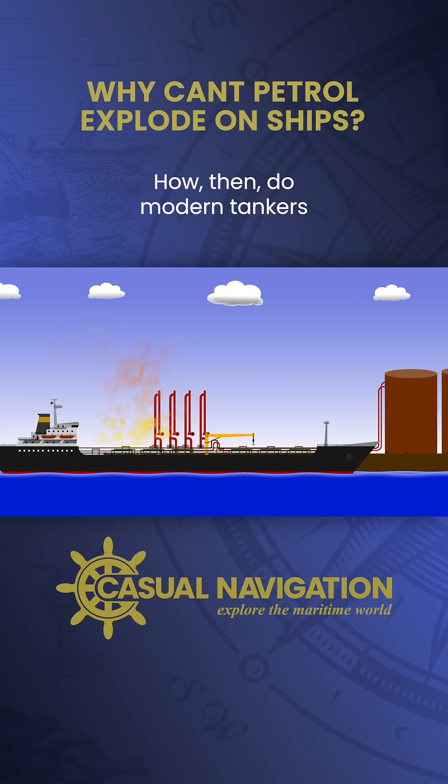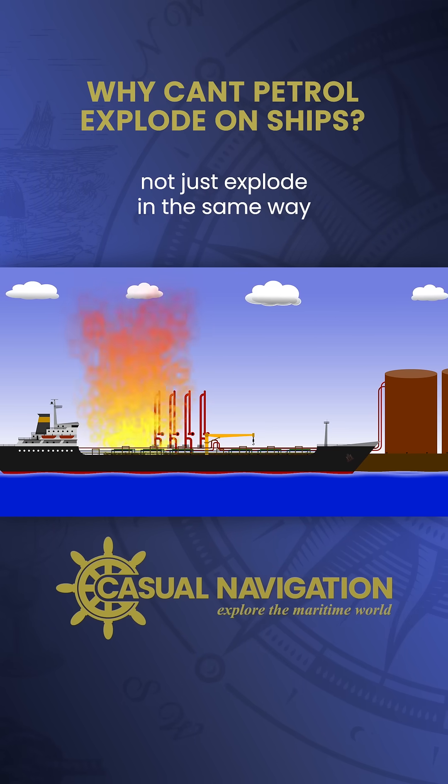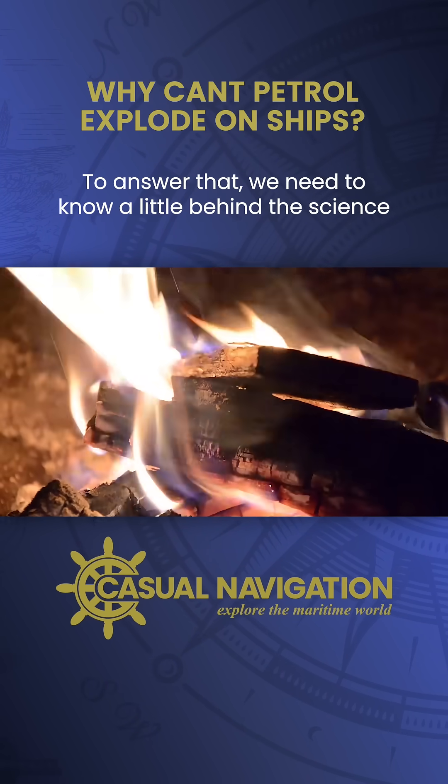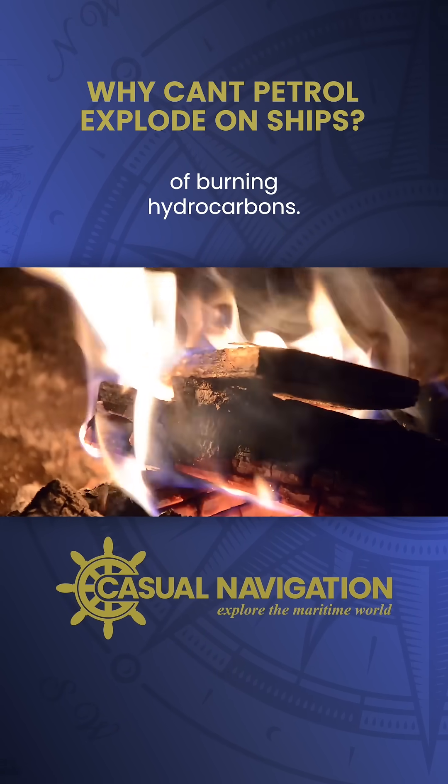How, then, do modern tankers carrying thousands of tonnes of flammable fuel not just explode in the same way the Sansanina did in the 1970s? To answer that, we need to know a little behind the science of burning hydrocarbons.